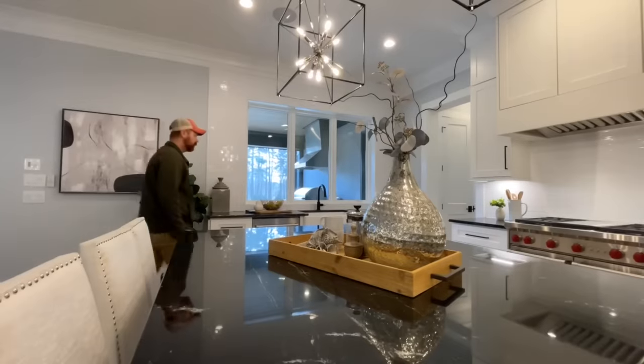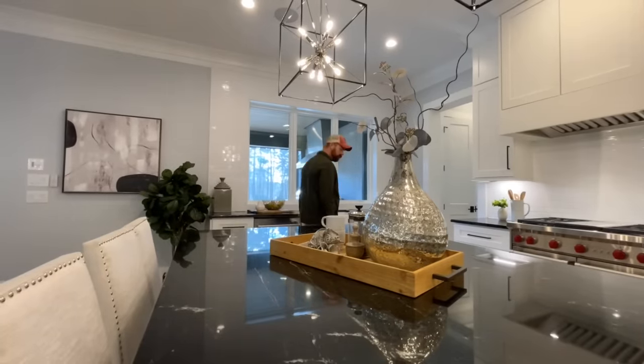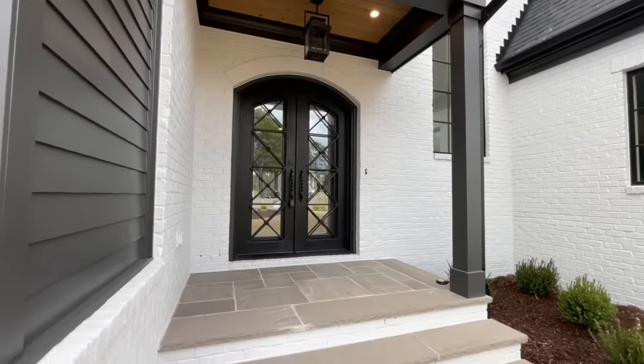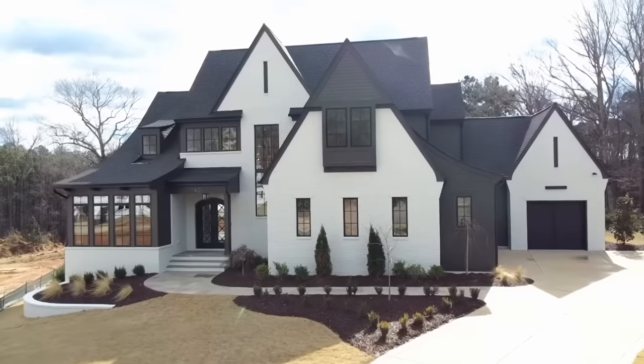Inside you will find five bedrooms, six and a half bathrooms, a three-car garage, and all of that sits inside approximately 5,514 square feet.